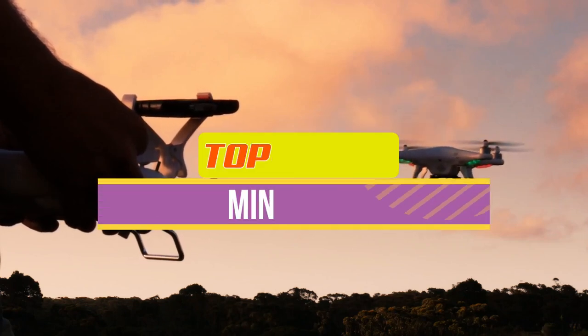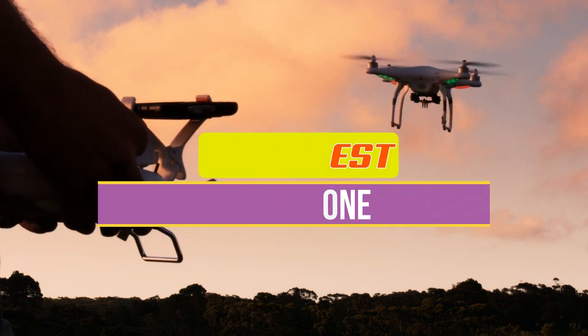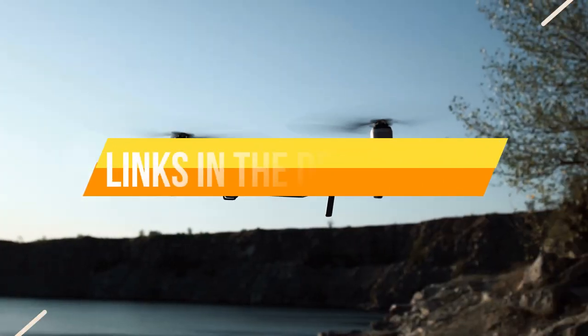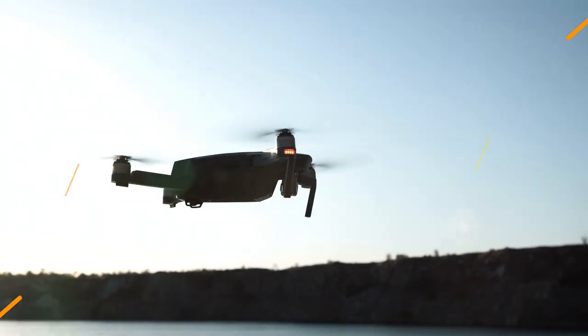Hey guys, in this video we're breaking down the 5 best mini drones available right now. We've included options for every type of consumer. If you want more information on the best and most up-to-date pricing on the mentioned products, be sure to check the links in the description below. Okay, so let's get started with the video.